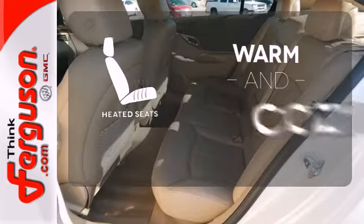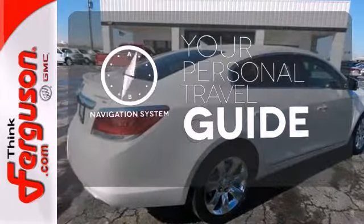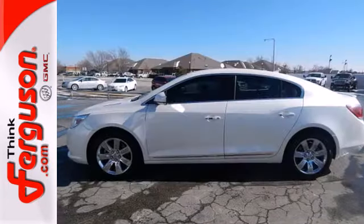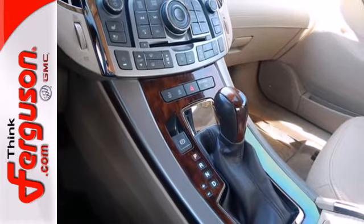Wrap yourself in the comfort of heated seats. It comes with a navigation system to easily guide you to your destination. Ride in style and comfort with leather seats. The world-class LaCrosse glides down the road with sophisticated suppleness and prodigious performance.